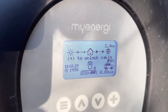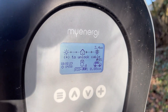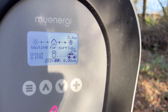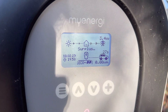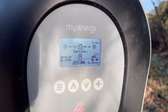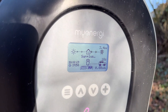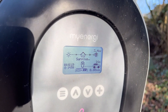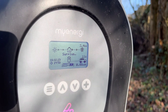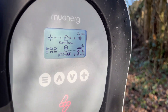We are exporting 3.4 kilowatts because the hot water has heated and the battery is at 100%. There's a constant surplus - I think that's the biggest surplus I've seen since install. Why are we February the 19th?